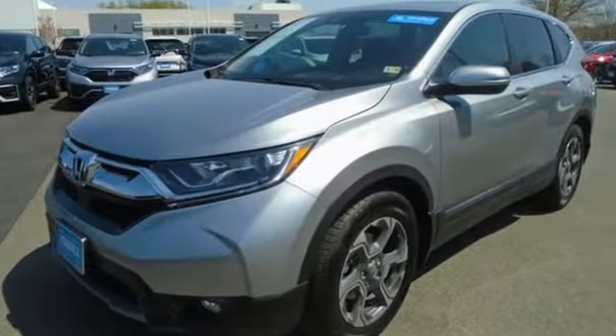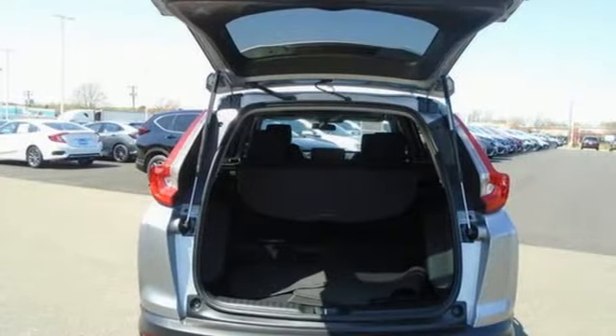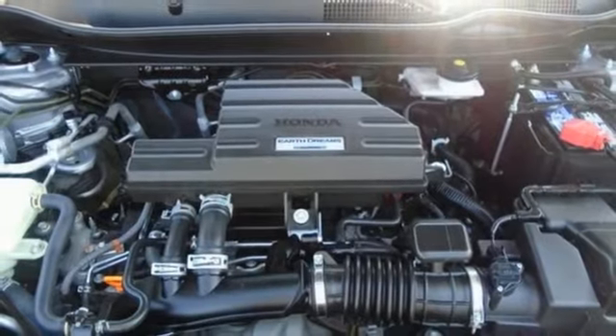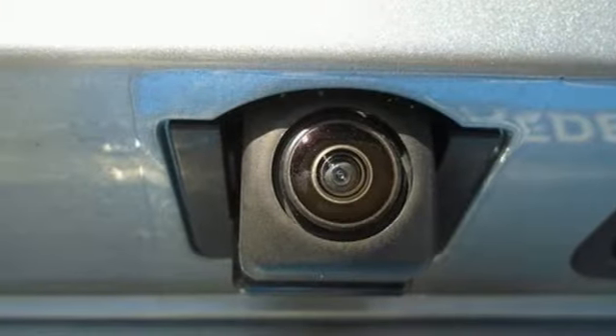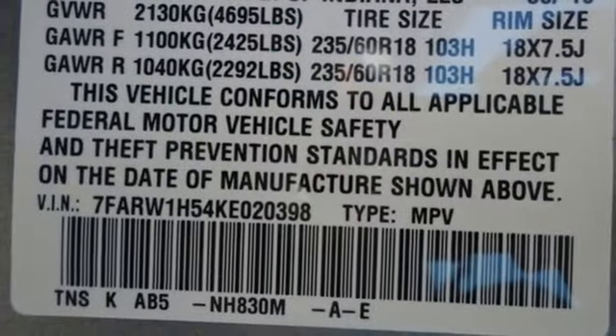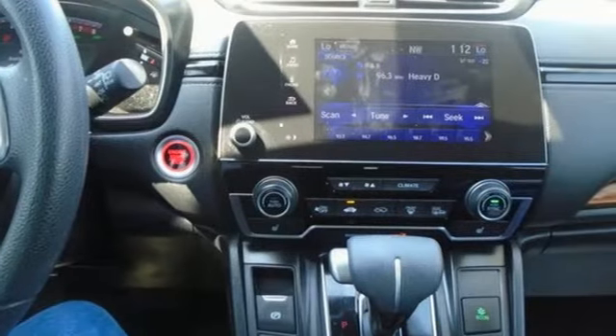Intercooled turbo inline four-cylinder engine. Dual zone climate control. AM-FM satellite radio. Digital instrument gauges. Front heated bucket seats. Remote engine start. External memory control. Express open and close sliding and tilting sunroof. Doors and push-button start. Proximity key. And streaming audio.